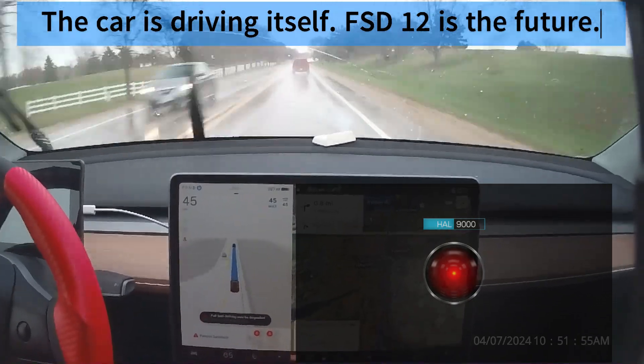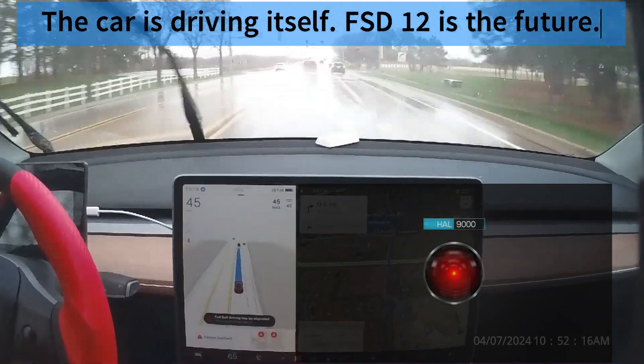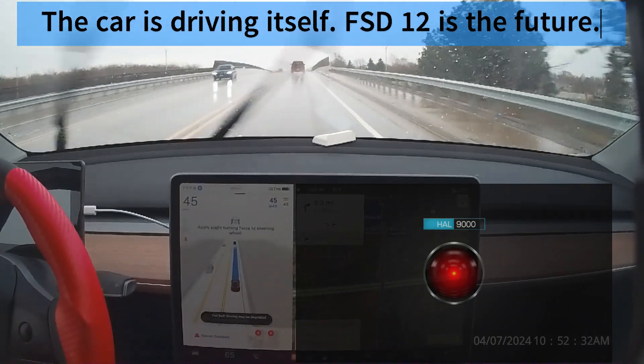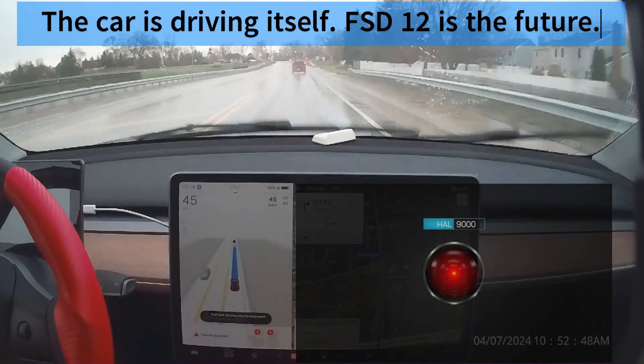The screen in every Tesla shows what the car brain is thinking, allowing you to look into the FSD mind. The visualization represents FSD's interpretation of the world around the car. The blue line tells you what FSD plans to do.